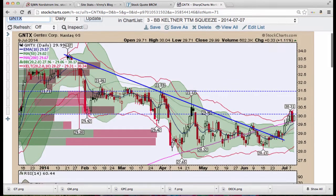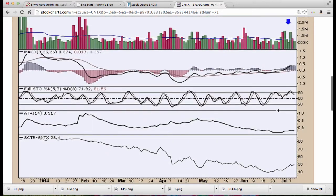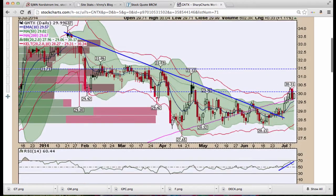Gentex — Mikey mentioned this on Monday or Tuesday. Nice break of trend; we've got this Kirby to deal with and looks like we're flagging here. We have another inside day after an outside day on Tuesday. Still got lots of nice volume on Gentex (GNTX).